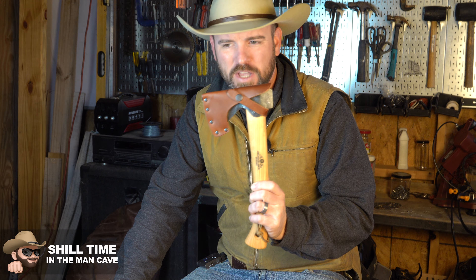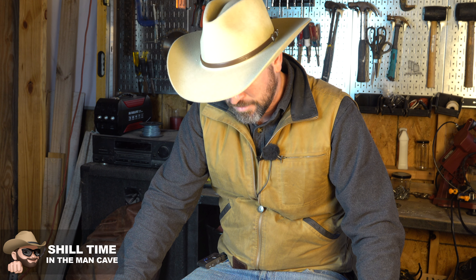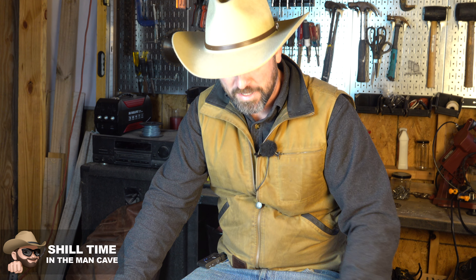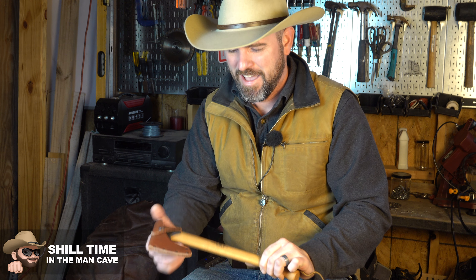The Gransfors Bruk wildlife hatchet comes up on reviews left and right as the top hatchet, and I hadn't had a chance to try this out yet. I've been feeling a little under the weather so I haven't really been outside. But I can definitely do a video like so many other people on YouTube showing you something I haven't used before and call it an unboxing video, even though it came in a bag. I do love tools — I love watching videos about tools and knowing why people bought a particular tool.